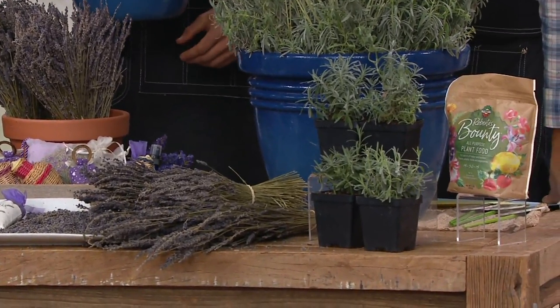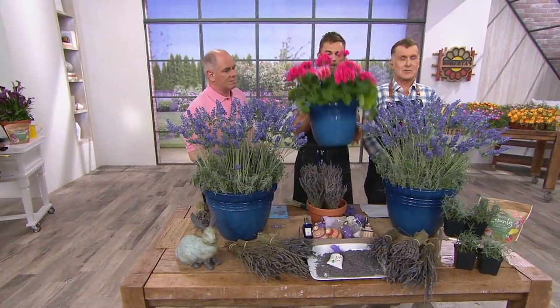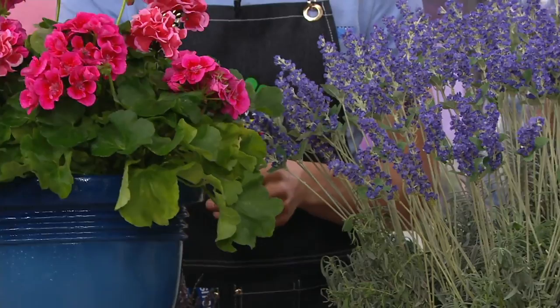Give them a grow with these too. You know what else thrives with the lavenders? These calliope geraniums. Look how gorgeous they are together — the pink and the lavender colors. They both love that full hot sun and they're very drought tolerant. This is another Devin's design tip.